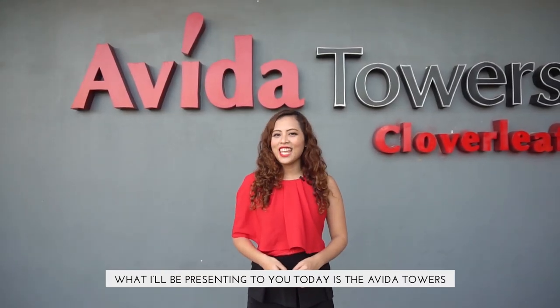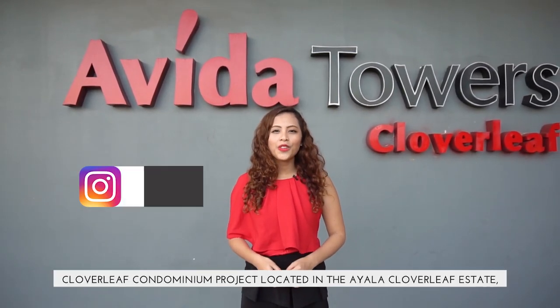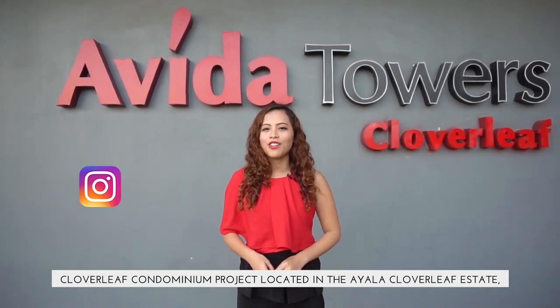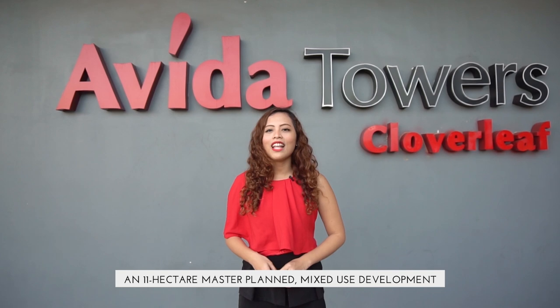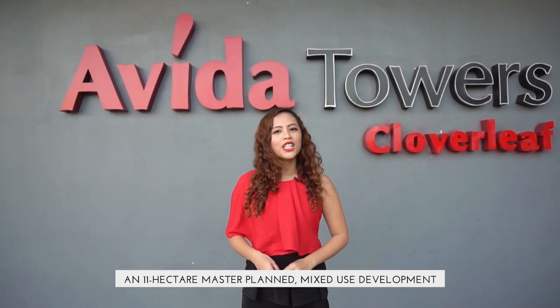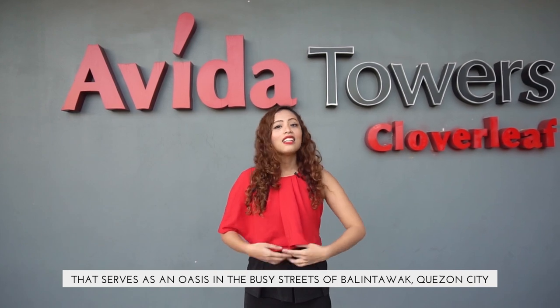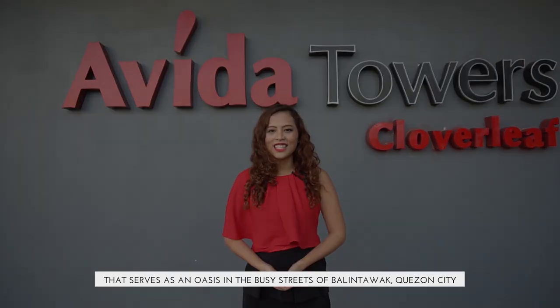What I'll be presenting to you today is the Avida Towers Cloverleaf Condominium Project, located in the Ayala Cloverleaf Estate — an 11-hectare master-planned mixed-use development that serves as an oasis in the busy streets of Balintawak, Quezon City.